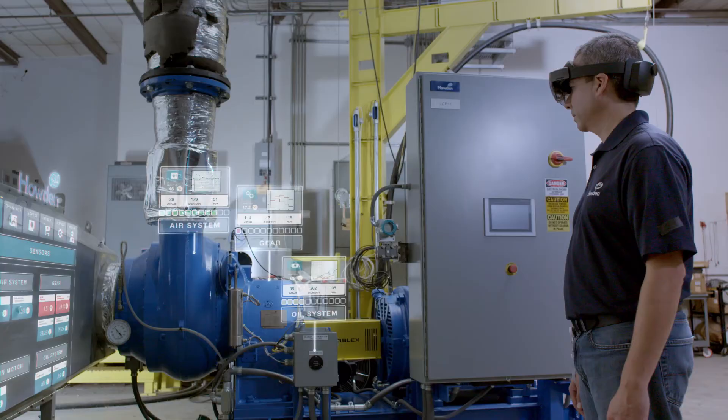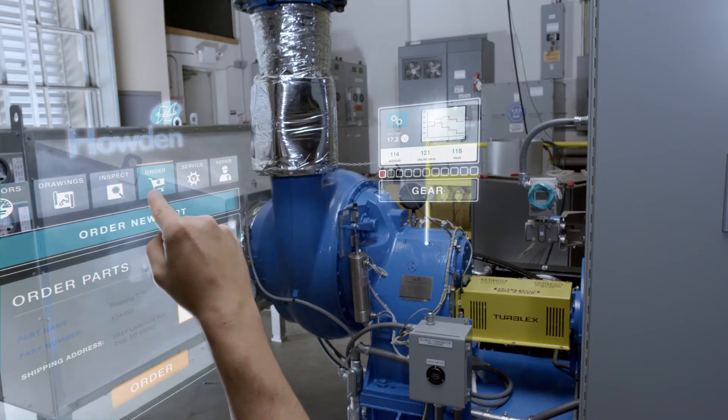Literally at their fingertips, we can provide 160 years of compressor knowledge.